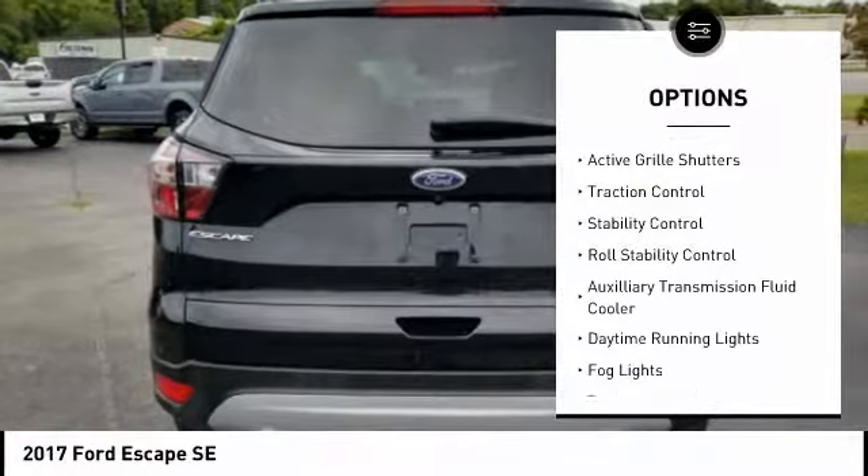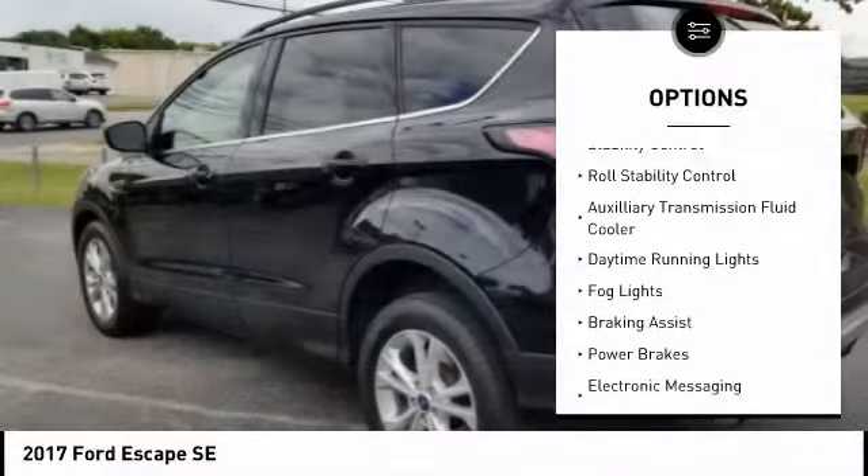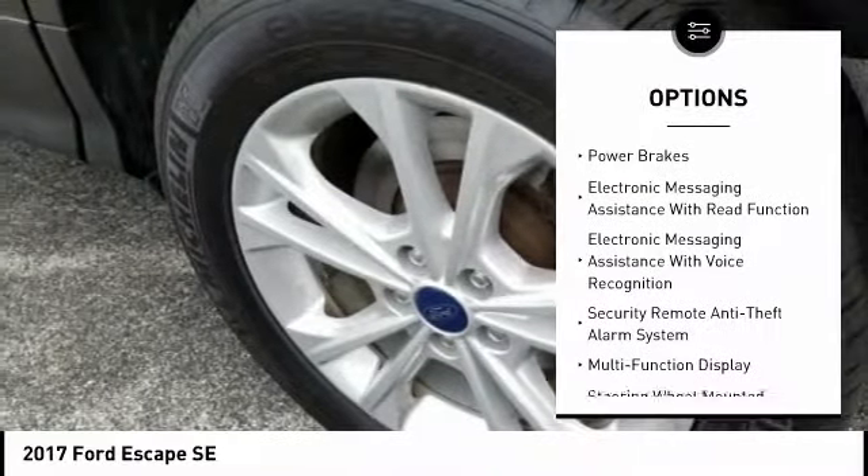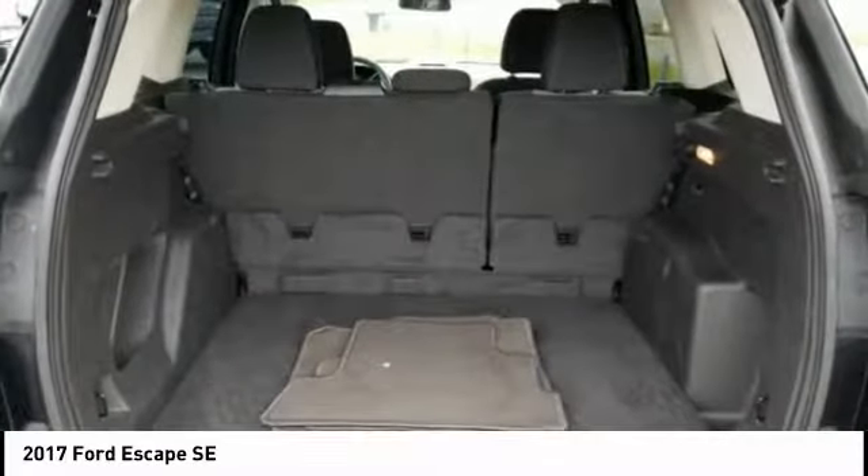Electronic parking brake, active grille shutters, traction control, stability control, roll stability control, auxiliary transmission fluid cooler.